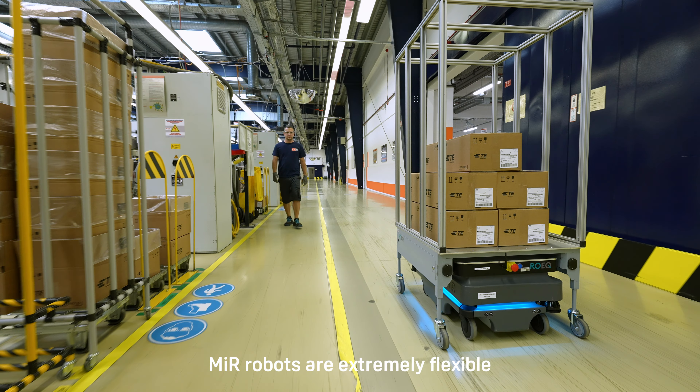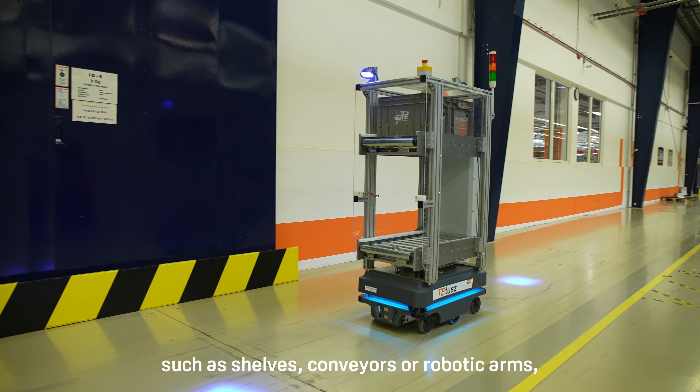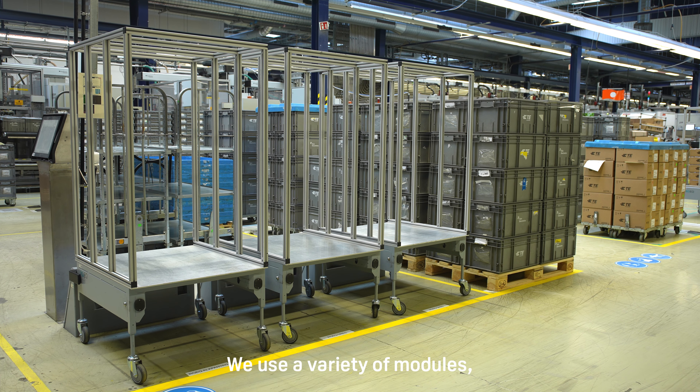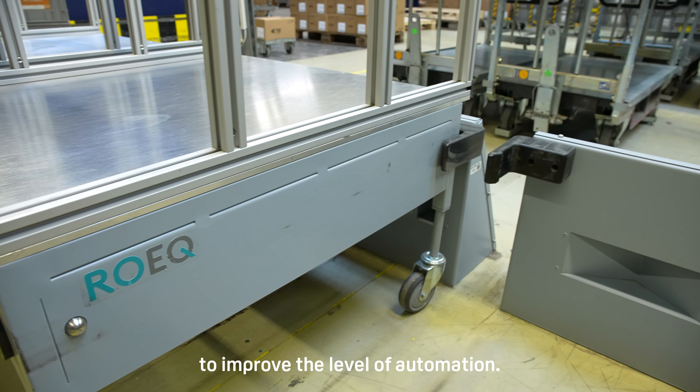MiR robots are extremely flexible and can be equipped with different top modules, such as shelves, conveyors, or robotic arms, depending on the requirements of the application. We use a variety of modules, such as ROEK cart solutions and docking stations, to improve the level of automation.